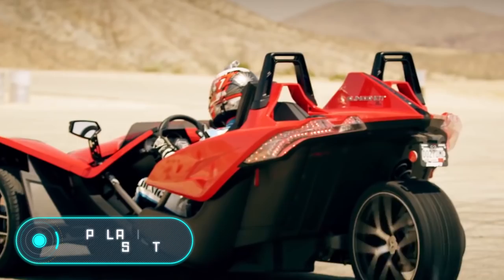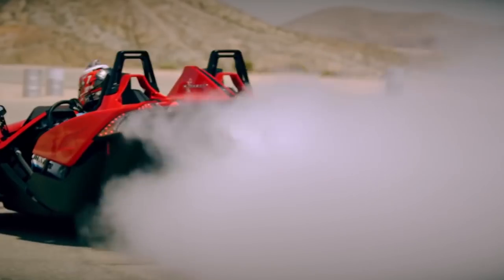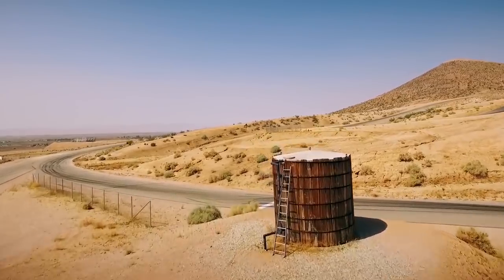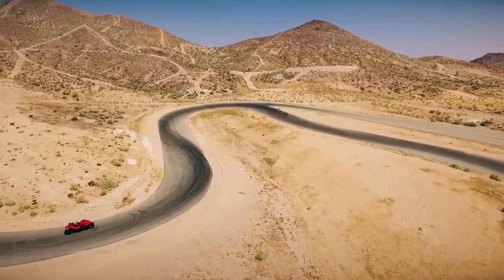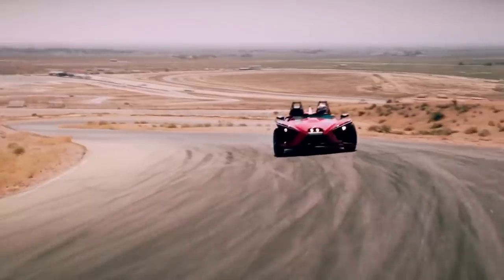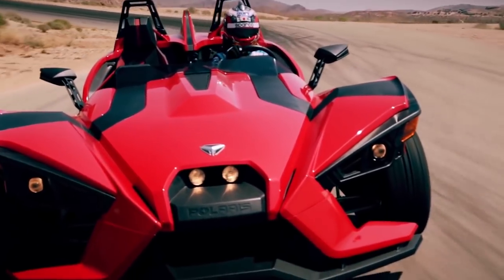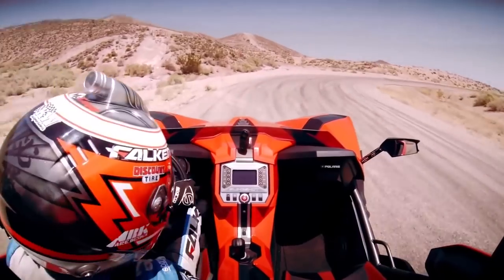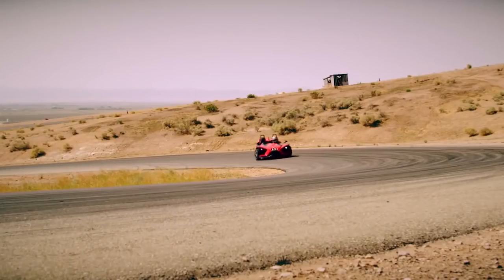Polaris Slingshot. This unique tricycle is designed to be ridden on public roads and special racetracks. The Slingshot is registered as an ordinary motorcycle, but this is the only thing these vehicles have in common. The Polaris Slingshot has all the advantages of an automobile: a regular steering wheel with an electric amplifier, waterproof adjustable anatomical seats, safety bars, and three-point seat belts.